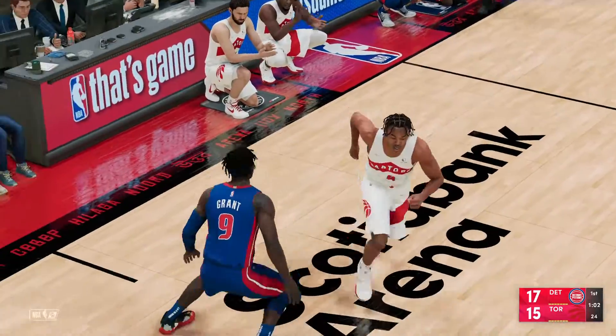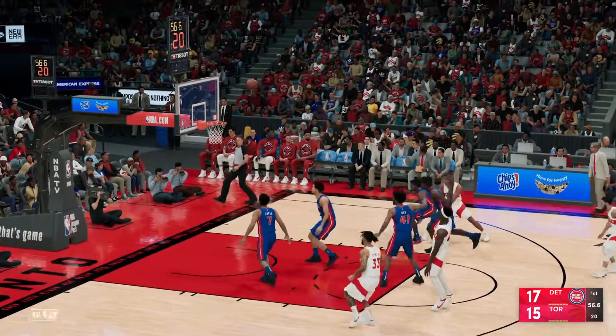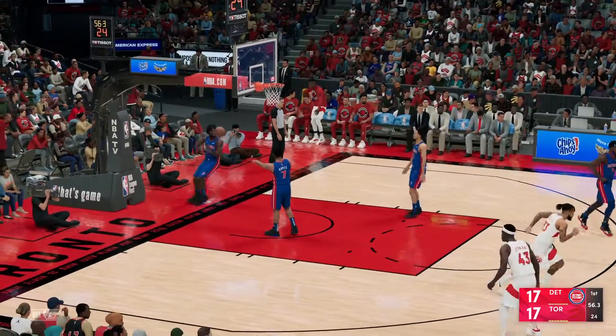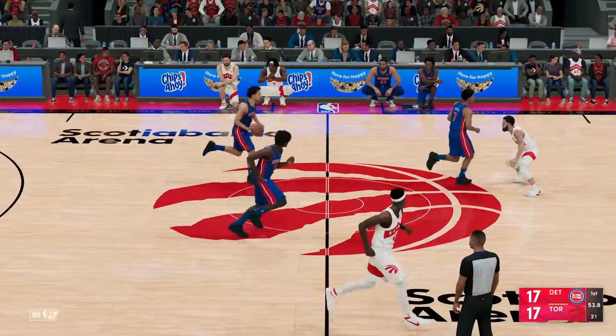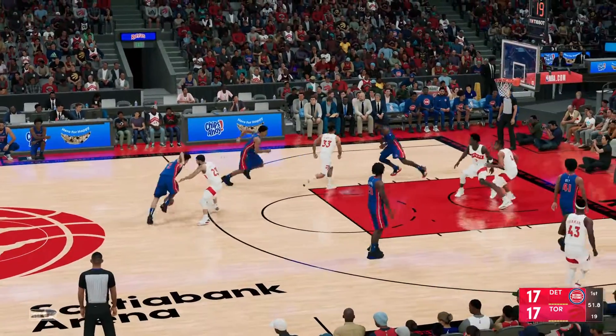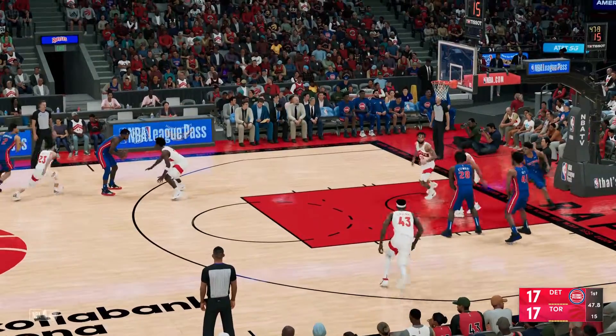That's Grant's guy. He doesn't need the ball much, but he just needs a good pass and he'll knock it down. Siakam — and they cash it in right away with a quick shot. They keep trading punches, both teams in a groove early. Yeah, this is what you love to see — both teams going at it, working to get to their spots and cashing in.